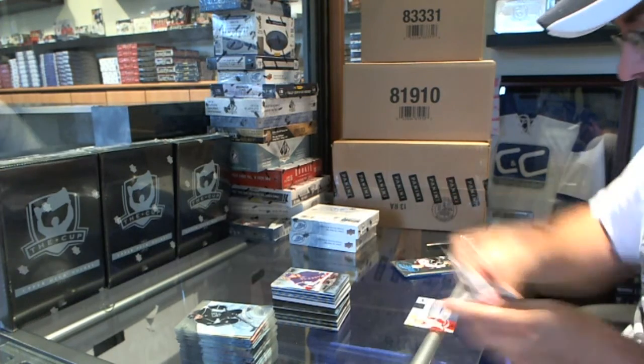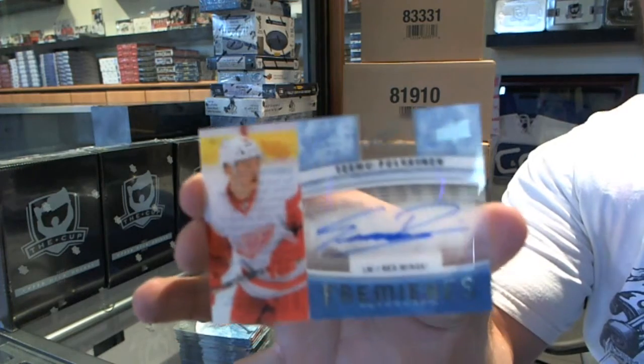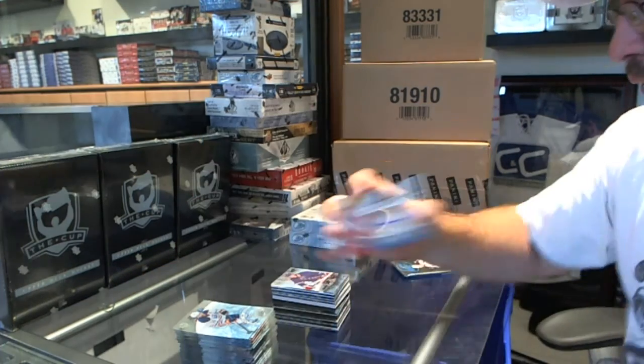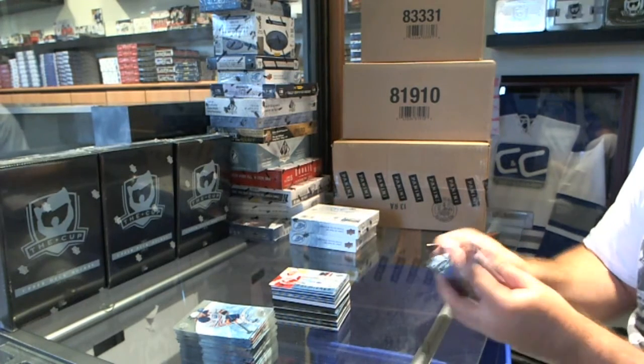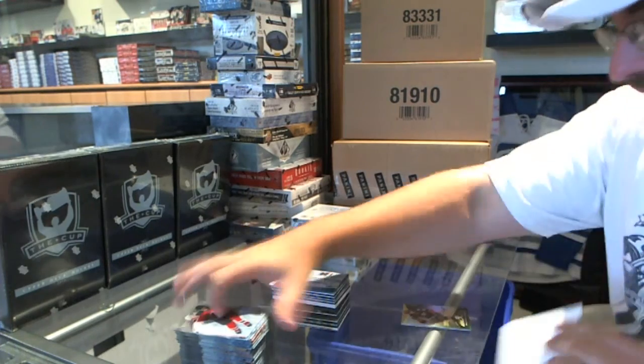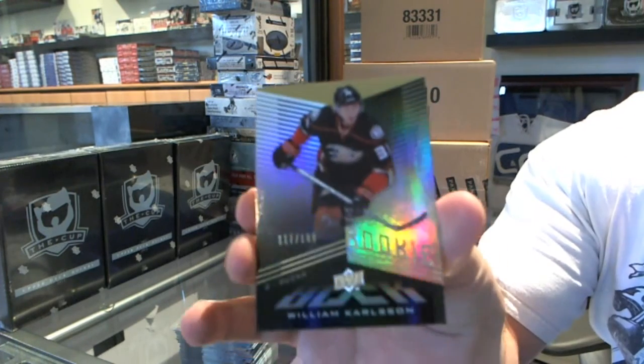We've got an Ice Premieres Autograph for the Red Wings of Timo Pärssinen. And we've got for the Anaheim Ducks a black rookie, number 199 — William Karlsson.